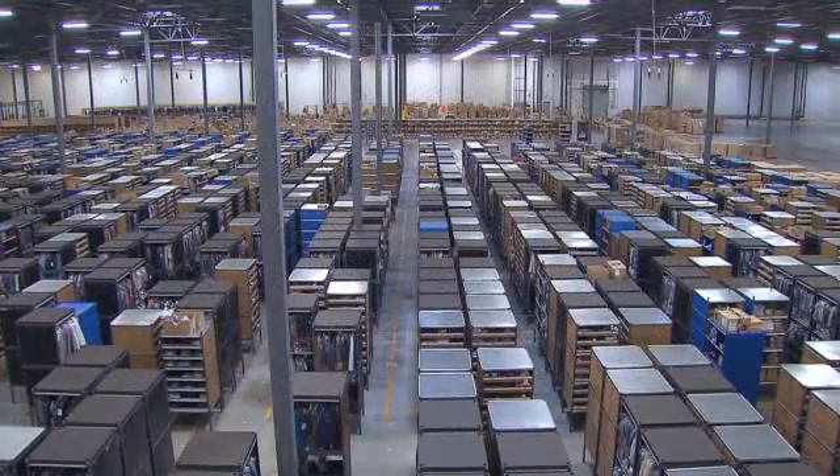About 50,000 square feet of our warehouse is designated as Kiva storage location. We have over 300,000 units of inventory currently on the Kiva floor.